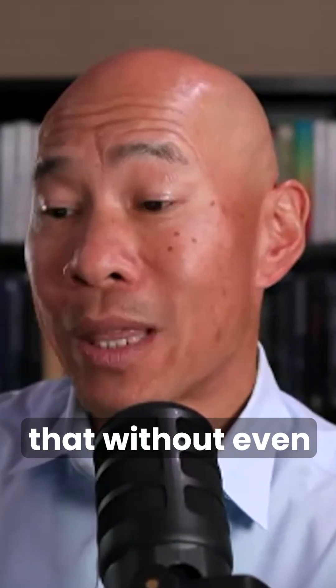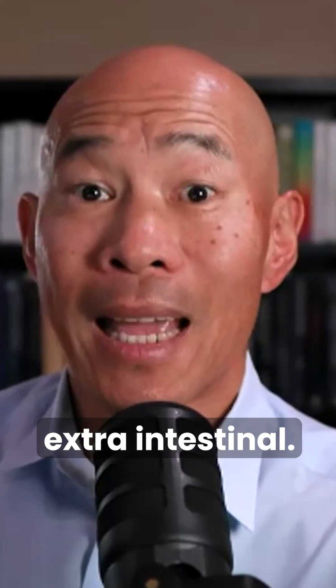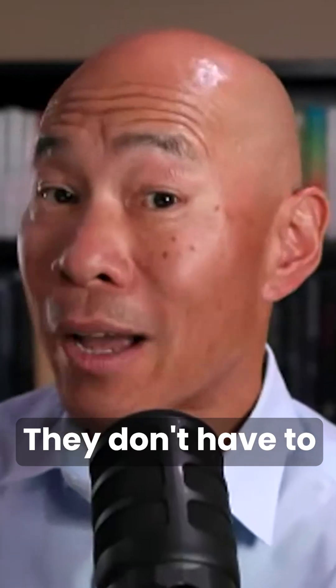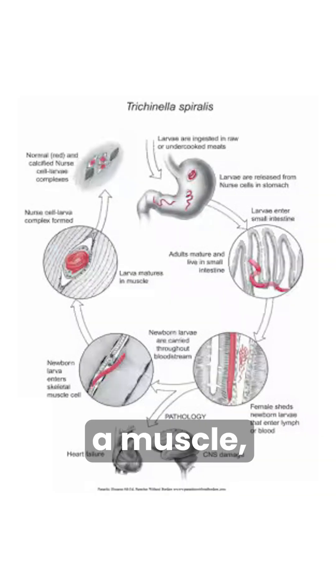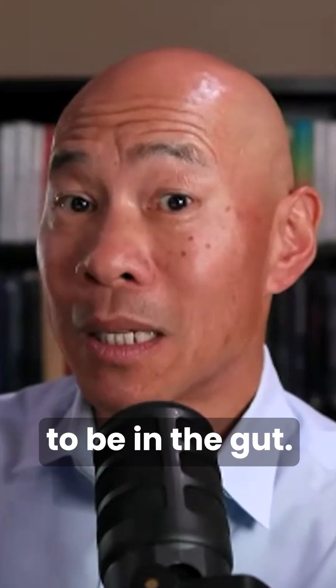Regular blood work gives you that information without even having to do stool tests and whatnot. Parasites can be extra-intestinal — they don't have to be in the gut. They can be in the muscle, in the lung, in the gallbladder, in a lot of different places.